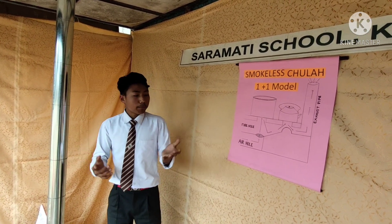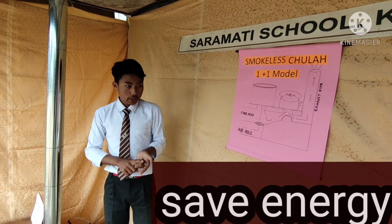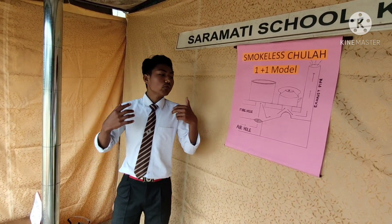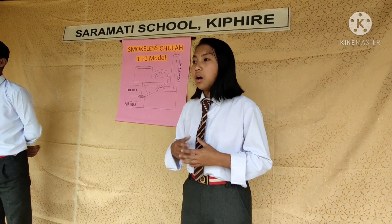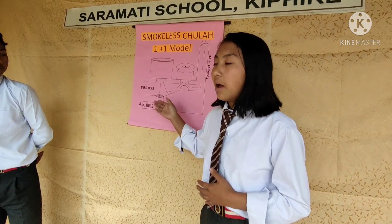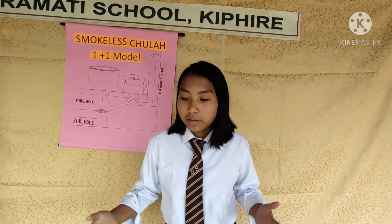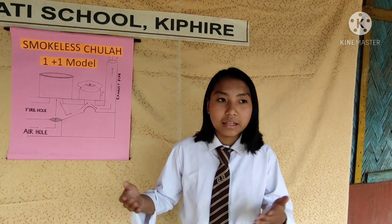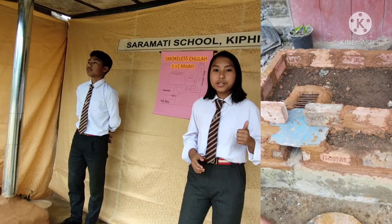The efficiency of this jula is 24% — that is about three times that of an ordinary jula. Not only that, but we can also save firewood, save trees, save energy, save money, and maintain our health. As for its construction, the air hole is made first, then the fire hole, and so on. This jula can be made easily with locally available materials like bricks and clay.